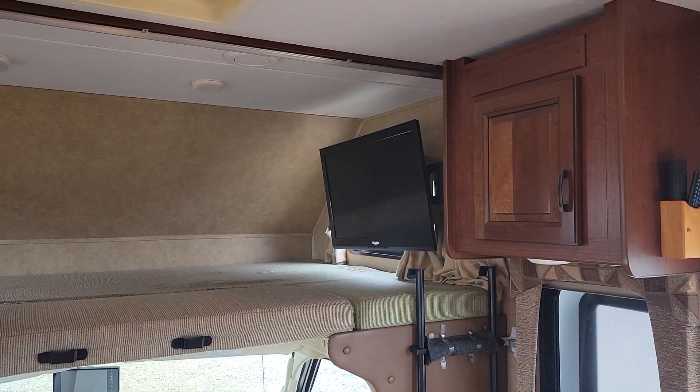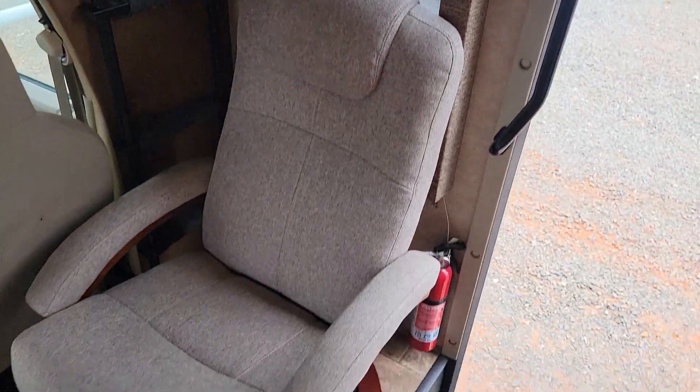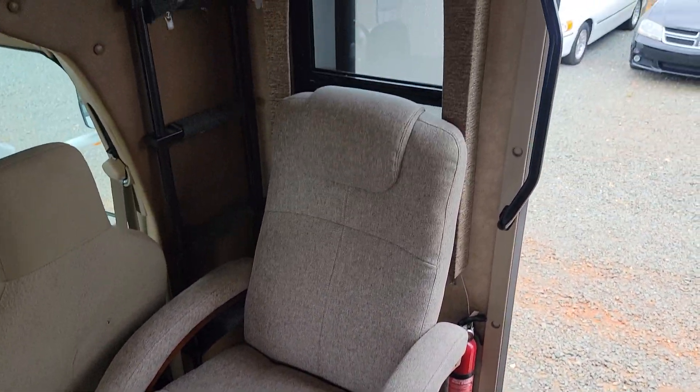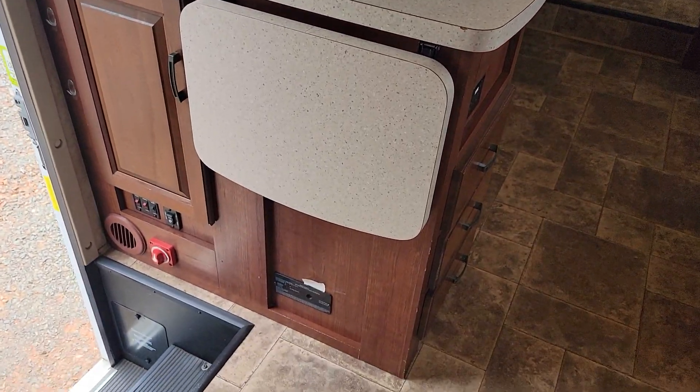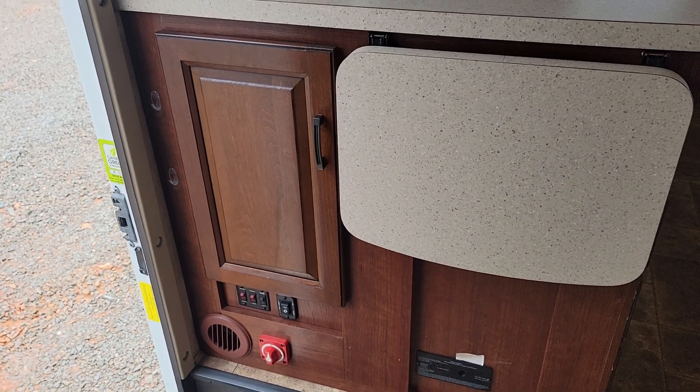Let me show you up here — sleeping quarters up top with a television on a swivel. Armchair at your entrance. Storage. Your awning controls and battery disconnect over here.